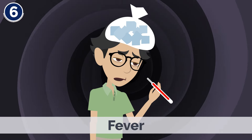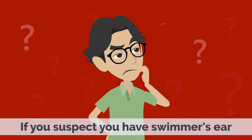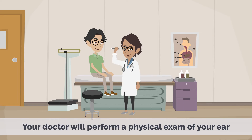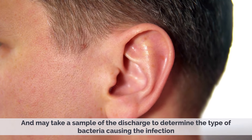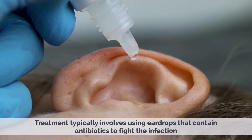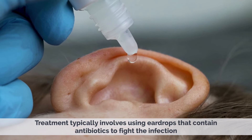Fever. If you suspect you have Swimmer's Ear, it is important to seek medical attention. Your doctor will perform a physical exam of your ear and may take a sample of the discharge to determine the type of bacteria causing the infection. Treatment typically involves using ear drops that contain antibiotics to fight the infection.